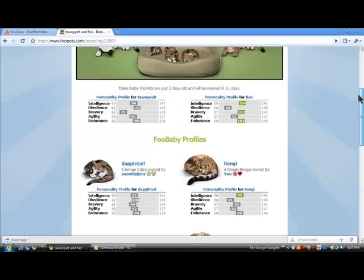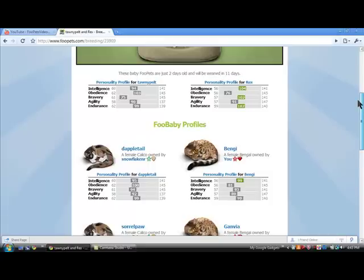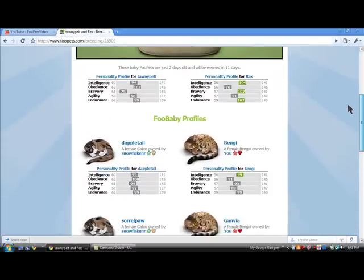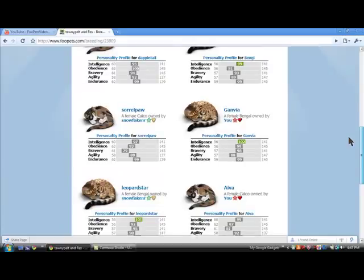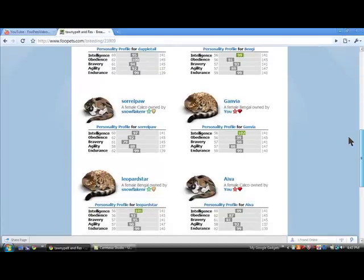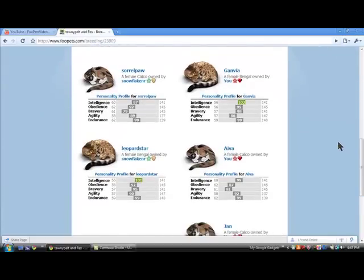I will probably keep 1 calico and 1 bengal, probably. And if you want to change their name, or you want me to change their name, message me here on YouTube and you can get one. This has been Food Pets Videos, and thank you for watching.